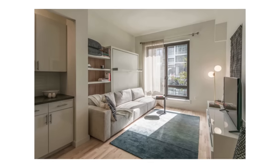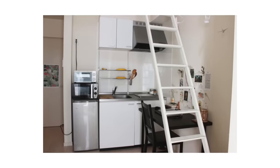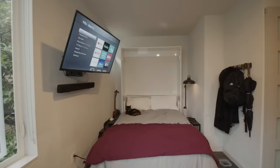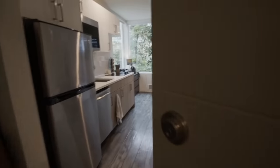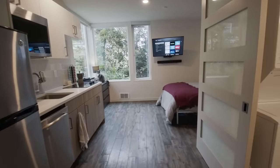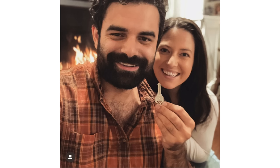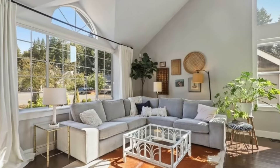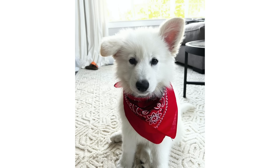Micro studios came on the scene in America in about 2012, and I've actually toured one before. A couple in Capitol Hill back in 2020 rented a 250 square foot micro studio for $1,500 a month. Where are they now, you might ask? Well, I actually sold them a house. They've since upgraded to 1,700 square feet, are proud homeowners, and have a really cute looking puppy.